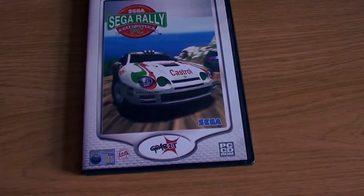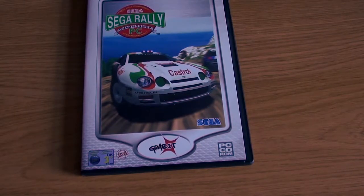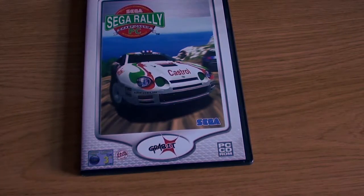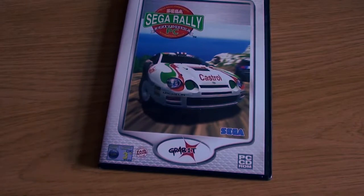These came out — especially Sega Rally, which was late 90s, it was after the Sega Saturn version. They all kind of looked like this; they all came in like a slimline DVD case, all single disc. These were £1, which is pretty cheap — and for DVDs they were pretty cheap.